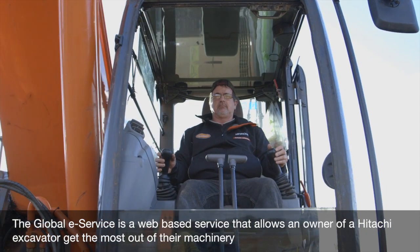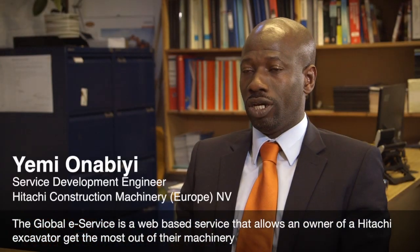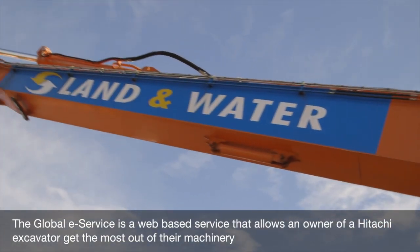The Global E-Service is a web-based service that allows the owner of a Hitachi excavator to get the most out of the machine.